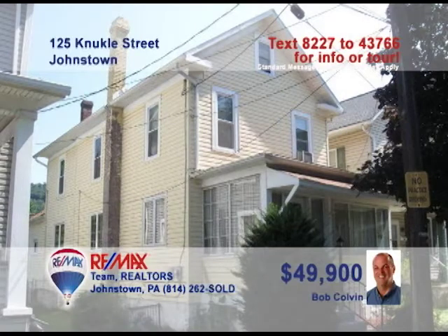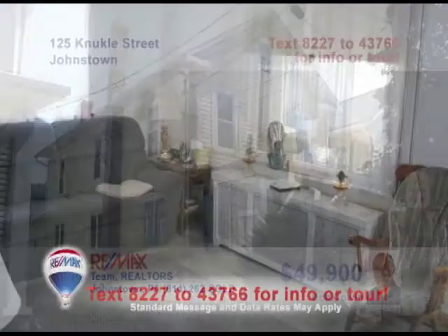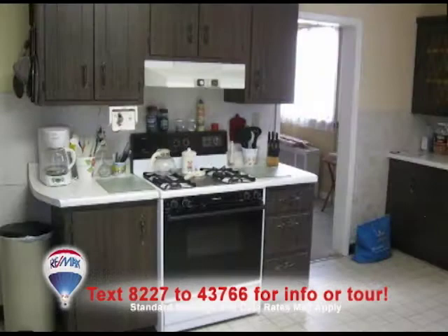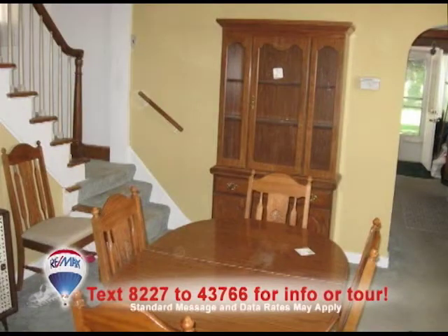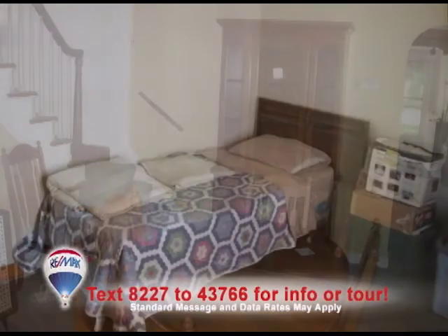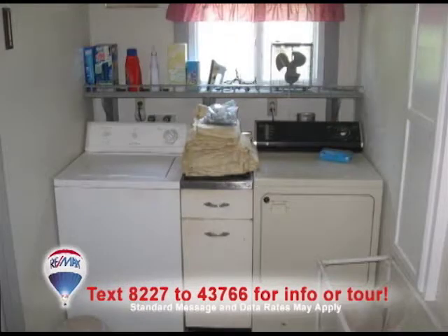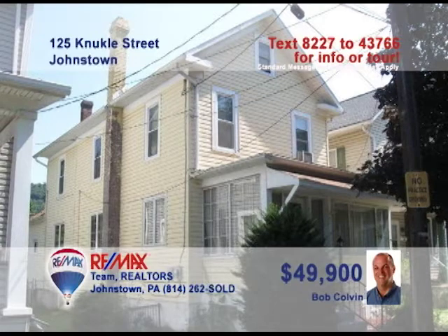Listing agent Bob Colvin presents this charming, updated home that's waiting for you. The living room gives an air of serenity with its neutral colors. Satisfy your inner chef with a spacious kitchen. Enjoy a lovely family dinner in the formal dining room. The house has three bedrooms to enjoy your slumber in, and the laundry room offers the convenience of being on the first floor. Contact a buyer agent today.